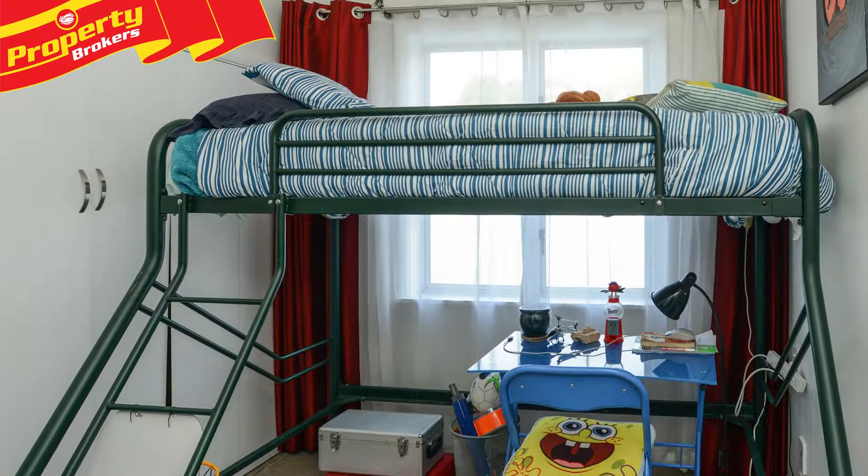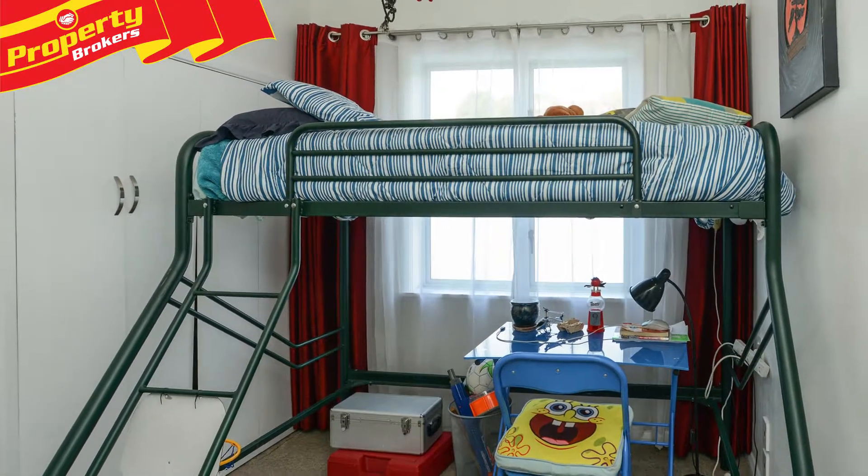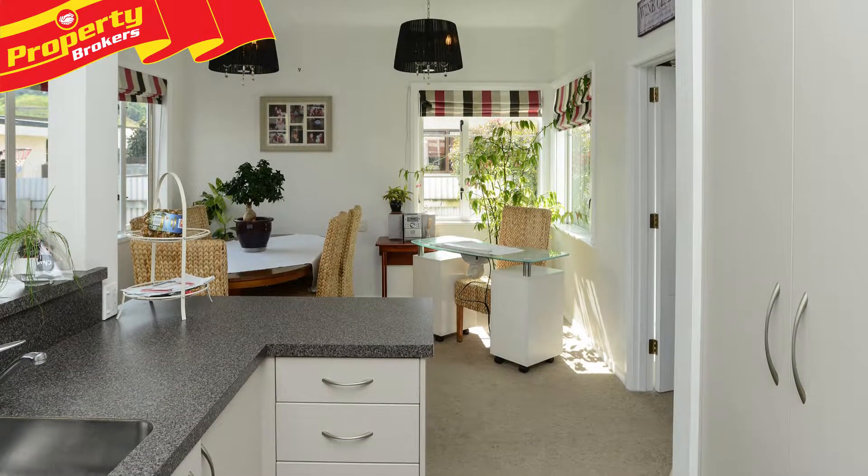This Taradale home really does need to go on your must-see property list, so contact Alvin or Jamie today. Thanks for watching — if you have any questions about this property, call us anytime. Alvin Prasad and Jamie Stevens at Property Brokers Napier.